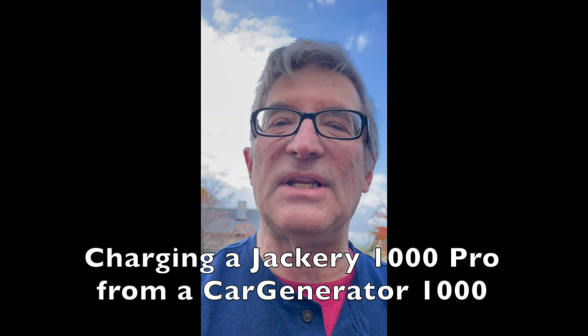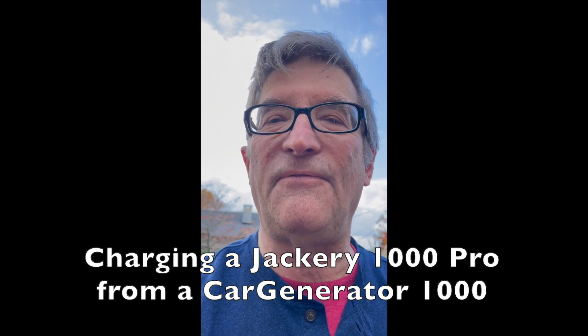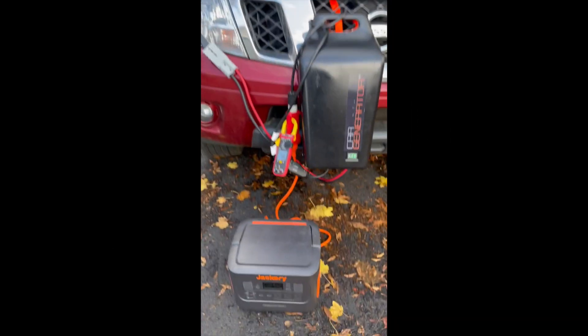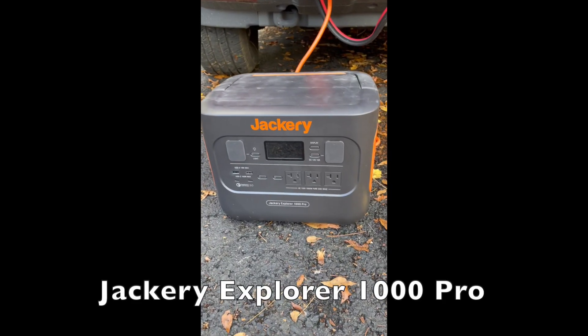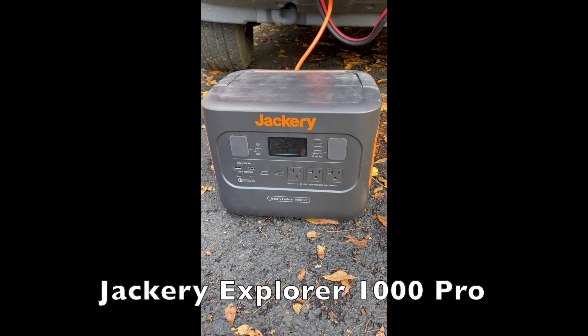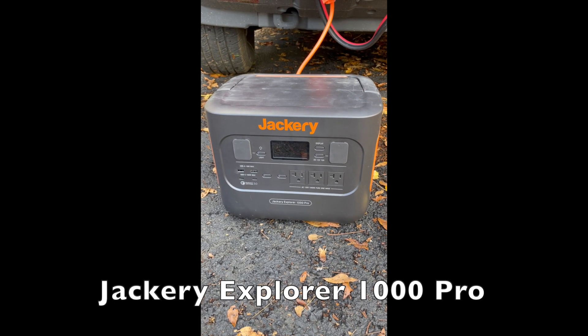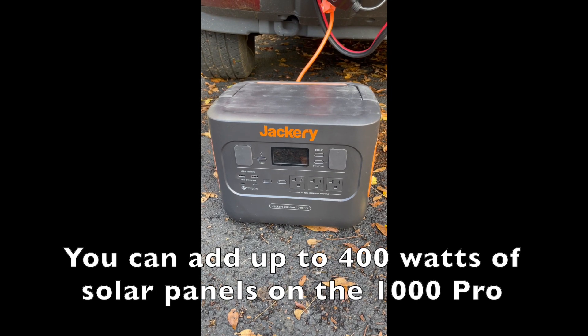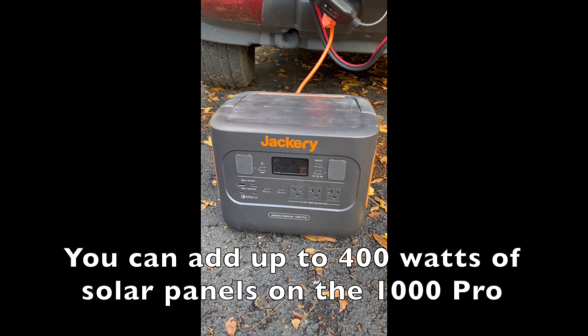I'm Mike Sokol from RV Electricity. I'm in the back lot of my Funkworks lab doing an interesting little experiment. I wondered what would happen if I had a Jackery 1000 Pro and I want to use that for emergency power inside, but the sun's not shining, it's raining, or I really don't want to set solar panels outside all day.